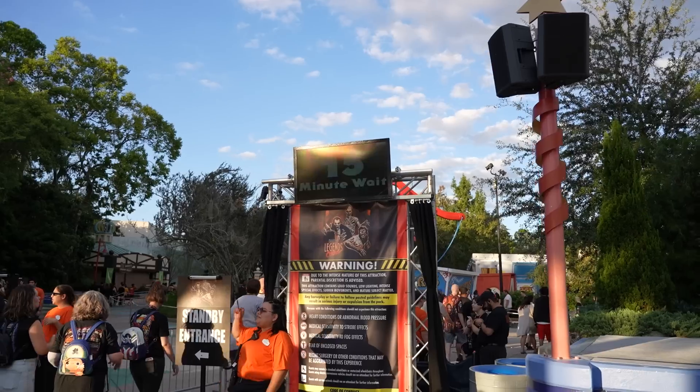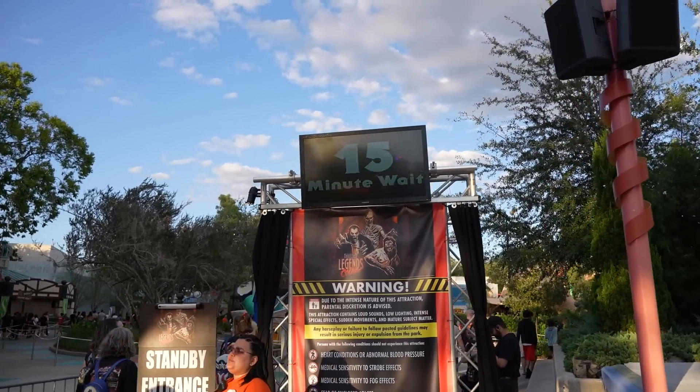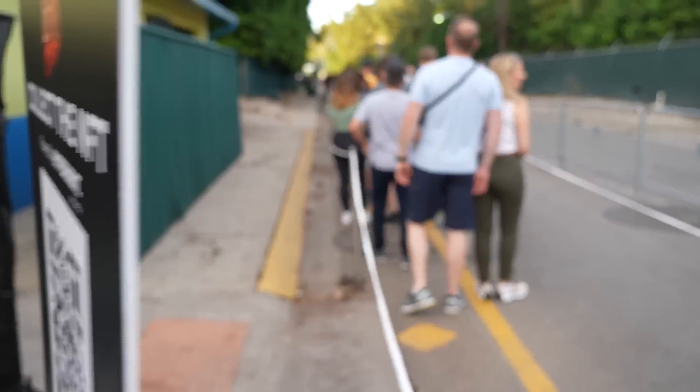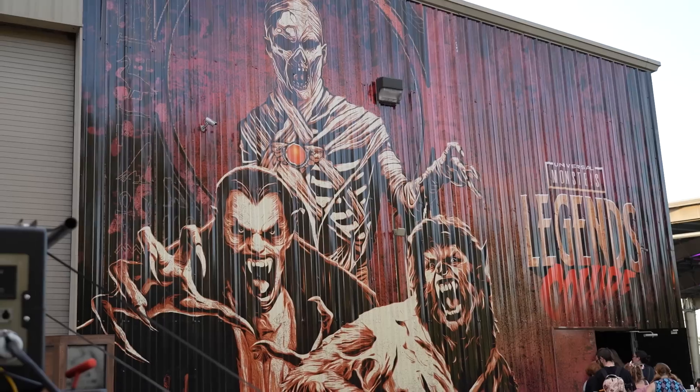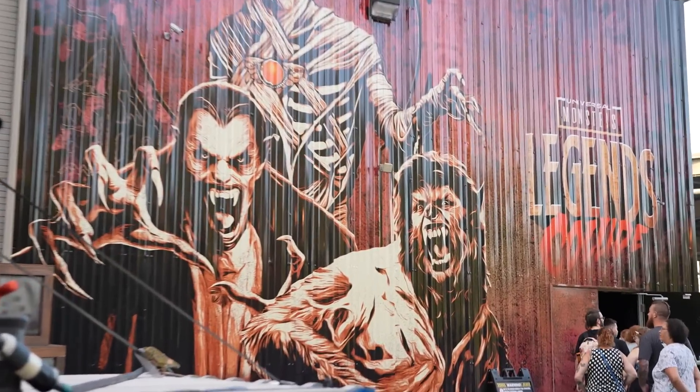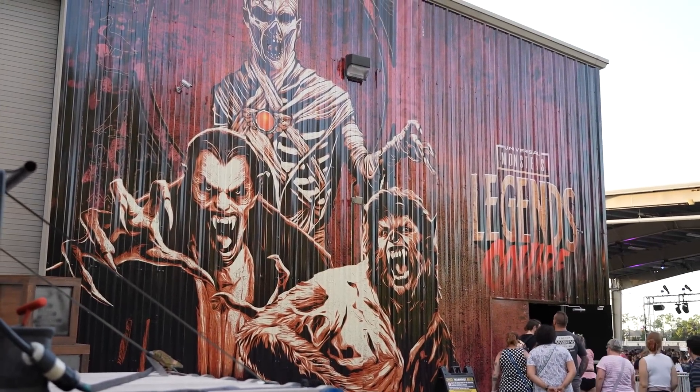Just to give you a heads up — the very first scare zone we saw after the Pumpkin Lord was called Graveyard Deadly Unrest with the twins. And then the one we just got out of is called Scarecrow Cursed Soil, with the corn people in it. Now we're headed into our first house: Monsters Legends Collide. It's still bright out so we can't see the projection, but we are heading into Universal Monsters Legends Collide.